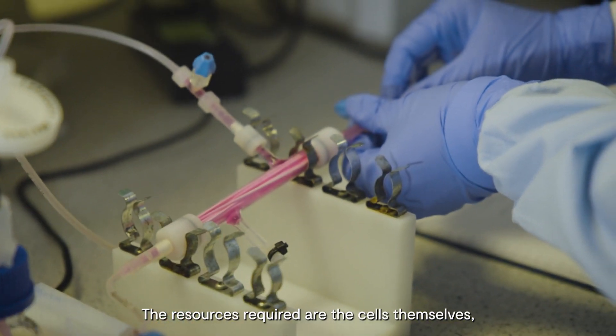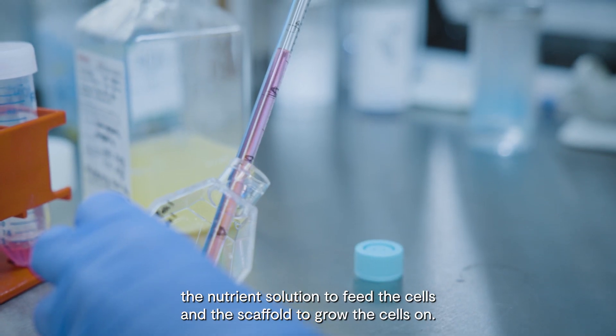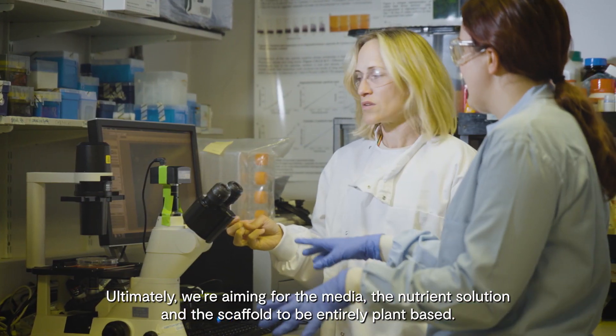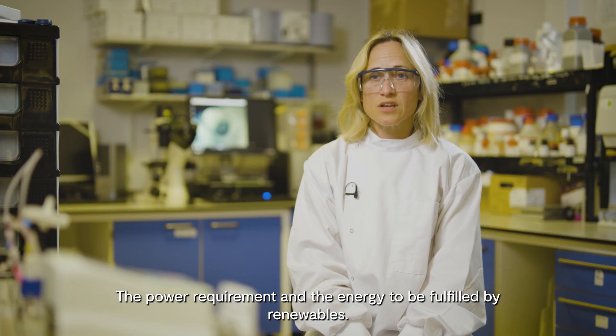The resources required are the cells themselves, the nutrient solution to feed the cells, and the scaffold to grow the cells on. Ultimately we're aiming for the media, the nutrient solution and the scaffold to be entirely plant based, and the power requirement and energy to be fulfilled by renewables.